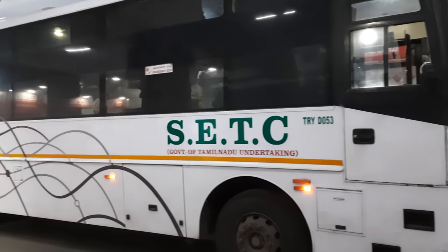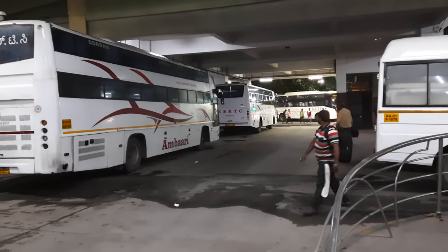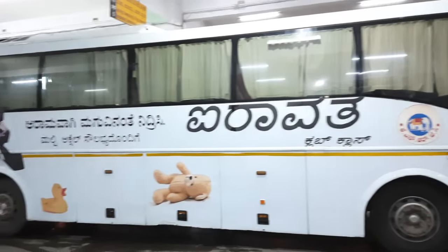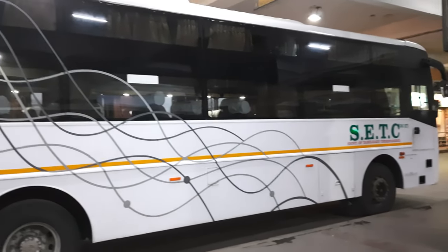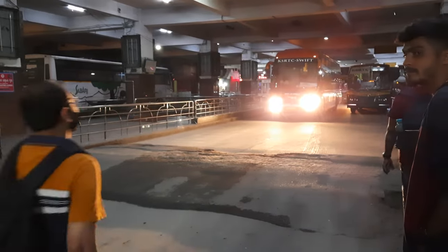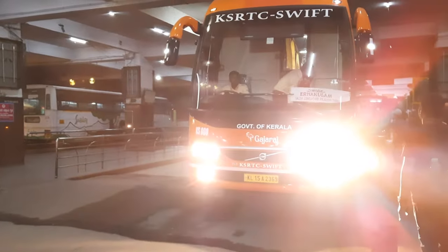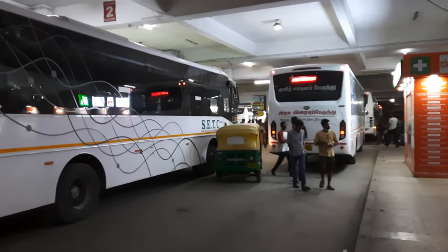Here is a SETC bus. There is also a TNCC bus at the satellite bus station. Here is another SETC bus, and a KSRTC bus as well. This bus is also a KSRTC Subaru bus, and this one is a KSRTC Shift bus.